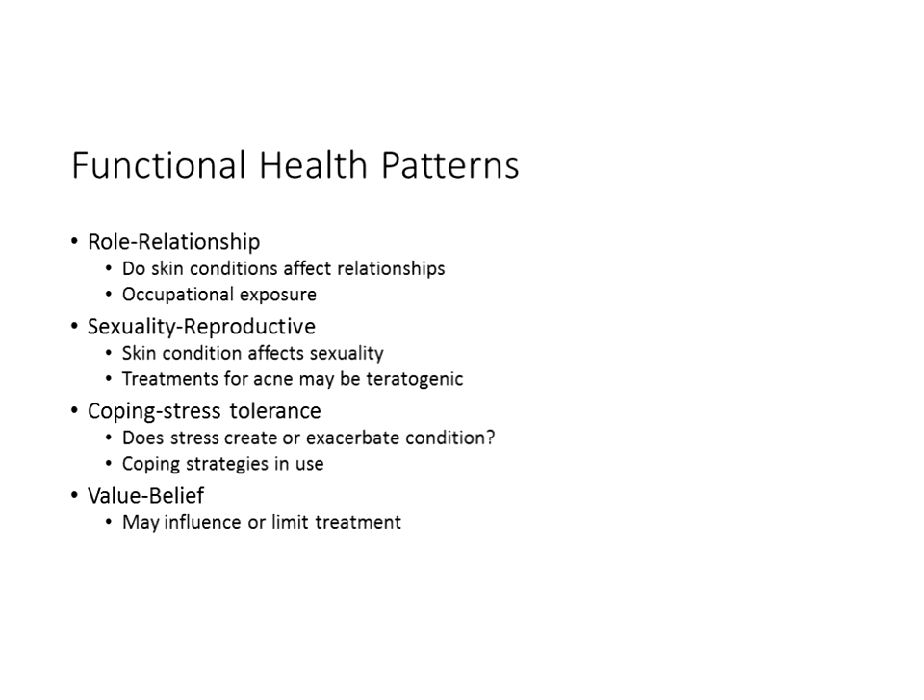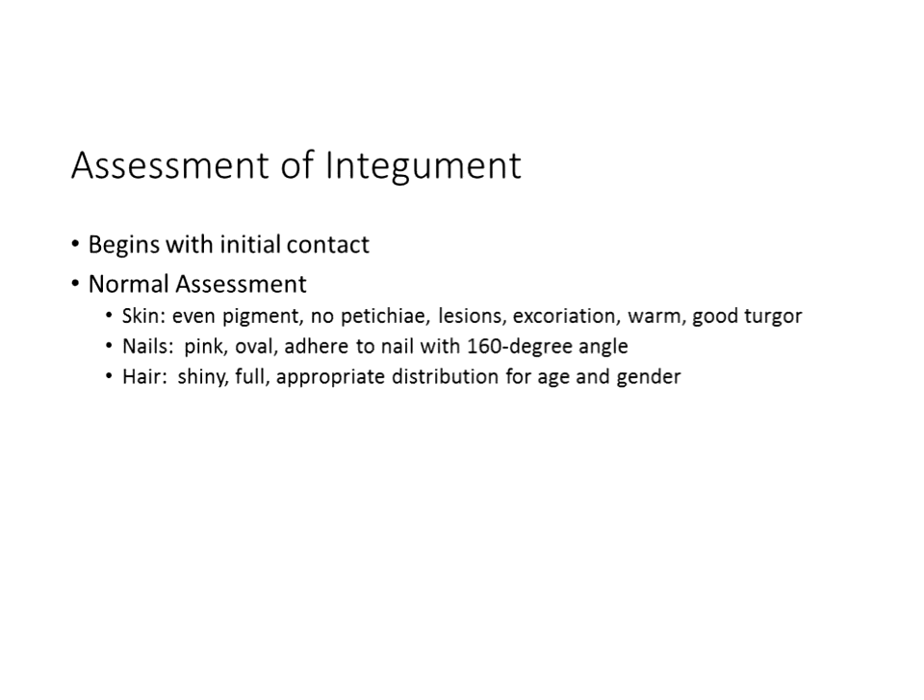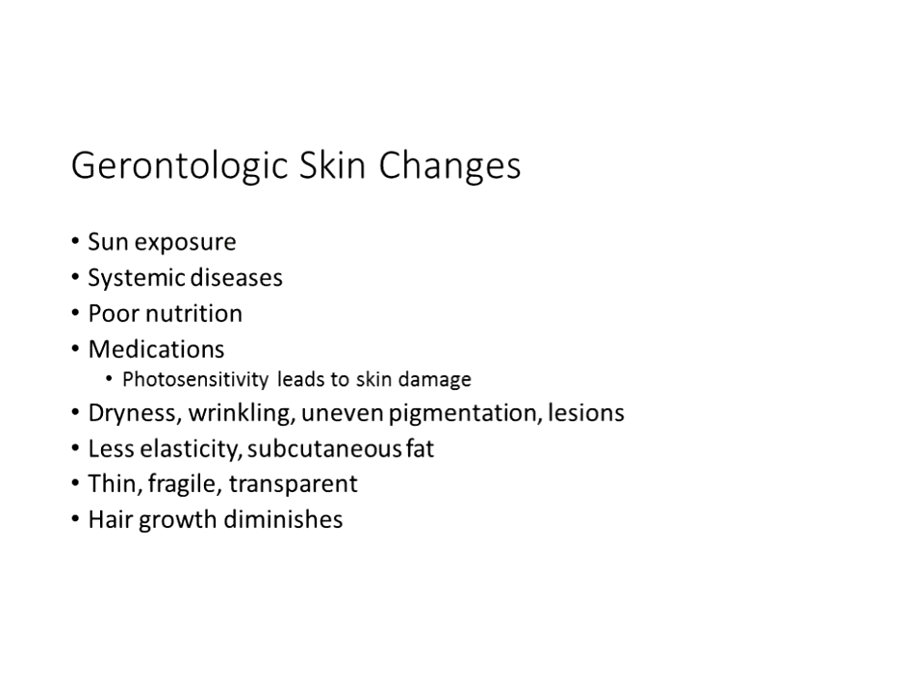Assessment of the integumentary system begins with initial inspection when you first meet the patient. Notice the exposed skin — is there even pigmentation? Are there any petechiae, which would suggest a bleeding problem? Do they have lesions, or are areas very red indicating excoriation? Then assess the nails and hair.